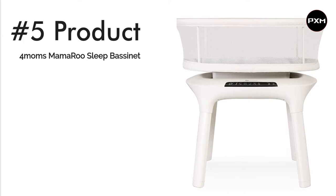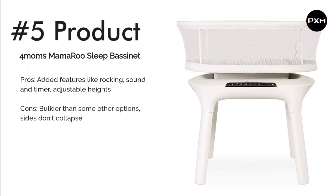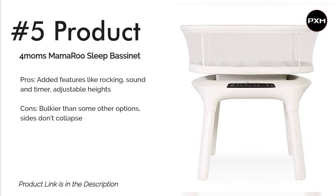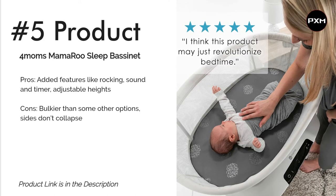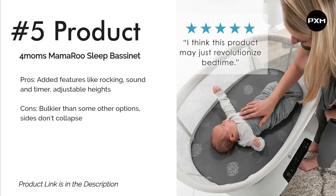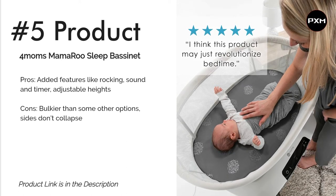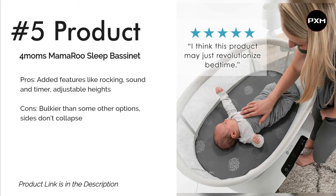Number 5: 4moms MamaRoo Sleep Bassinet. Fans of the MamaRoo Swing will love this product — it's essentially the beloved swing in a flat, safe-for-sleep design. You get all the same functionality, including five different rocking settings such as wave and kangaroo, variable speeds, and built-in white noise settings meant to soothe a fussy baby. However, even if you set the timer, the bassinet times out at the 4-hour mark, which can be disruptive to delicate sleepers. Luckily, it's easy to set it back in motion using a Bluetooth-enabled device like your smartphone, or by toggling the easy-to-operate touchscreen.